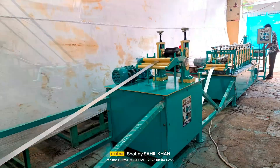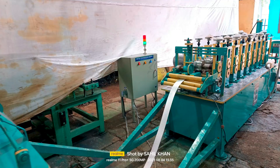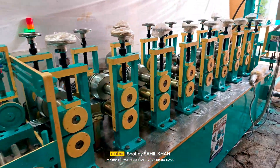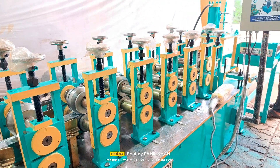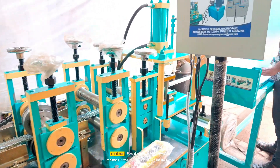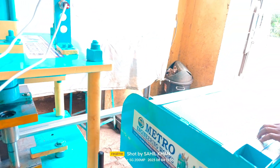Our automatic system is very accurate and never cuts the channel more or less than specified. You enter the length of the production channel on the display and you will get the output 100% accurate in millimeters. Our well-experienced workers work hard and smart to manufacture the best machine. Their goal is to serve the best machine to our customers. Thank you for watching.